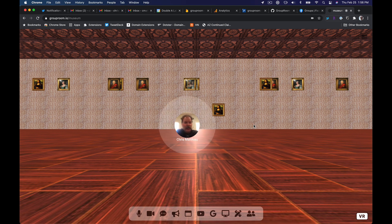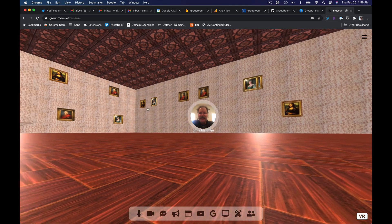Check out this cool museum I found on GitHub — it's an A-Frame that fits right into GroupRoom's new 3D world. You can move around the space, or click and drag to move the room around.